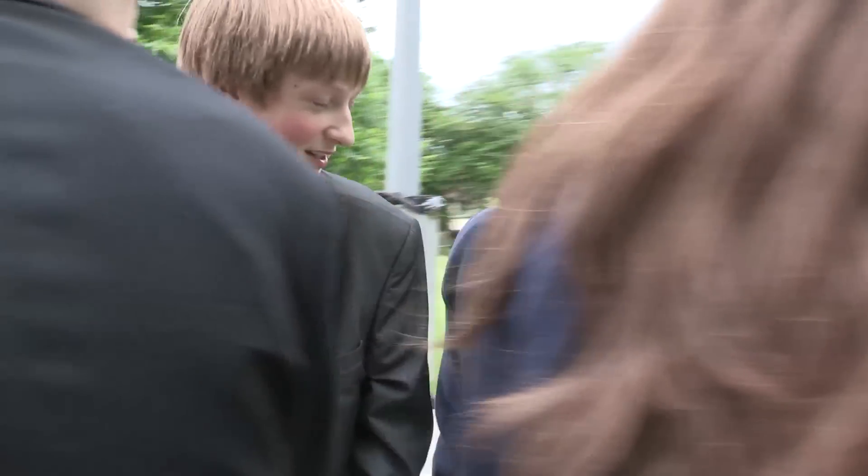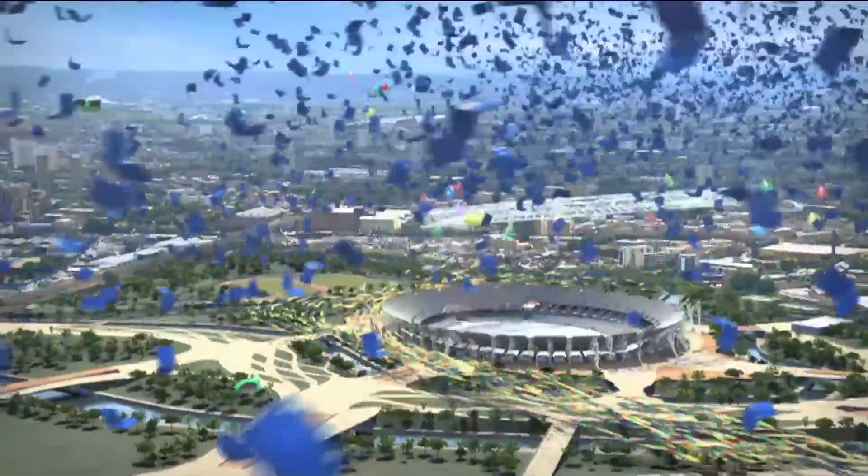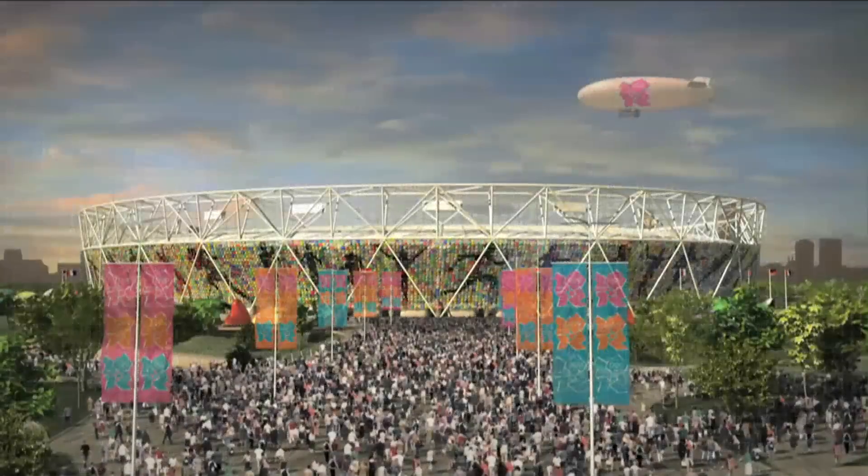At Watford Grammar School, a team of students are researching the part recycling played in the 2012 London Olympics. The flagship building is the main stadium, for what is claimed to be the greenest, most sustainable games ever.